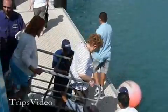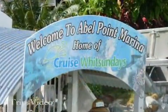A local catamaran tendered us to the shore for the Proserpine River and Crocodile Safari. We transferred to the courtesy bus for the 30-minute ride that took us to the campsite, which would be the base for our safari adventure. Along the way, we passed by several sugarcane plantations.